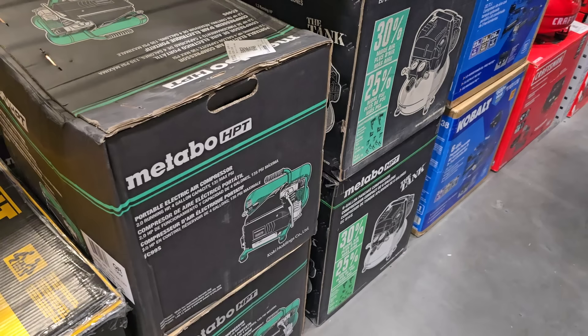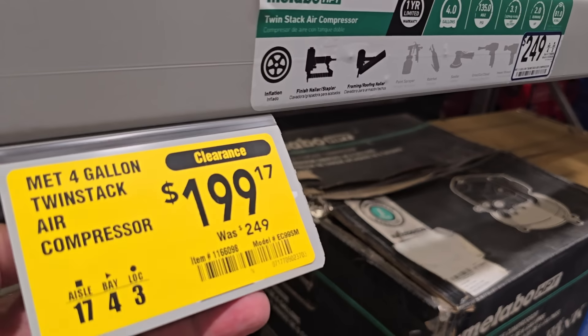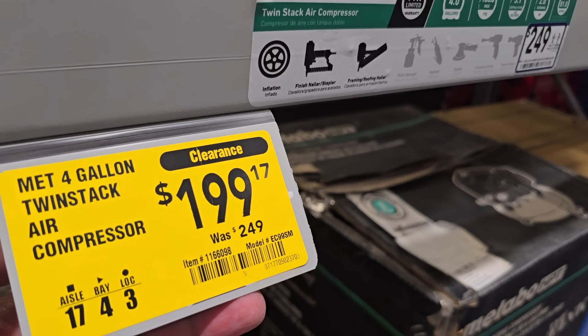You got a twin stack — another twin stack — this is the Metabo. That's what it looks like: $199 off, and $249 for the four-gallon.